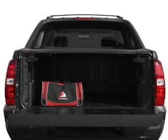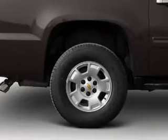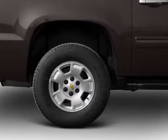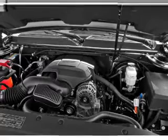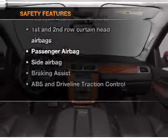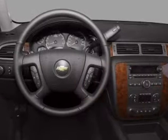Let's enjoy these notable features included in this vehicle: air conditioning, power door locks, power windows, power steering, cruise control, power mirrors, an AM/FM stereo with a CD player, and an adjustable tilt steering wheel.